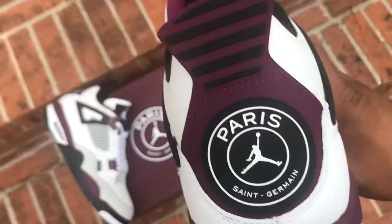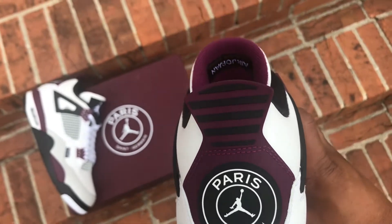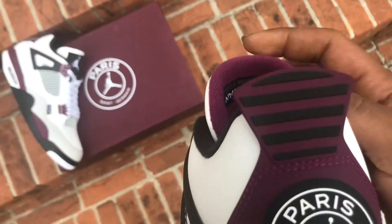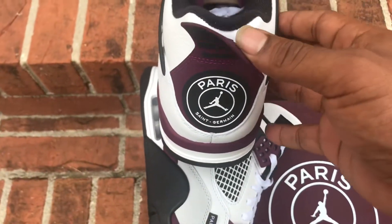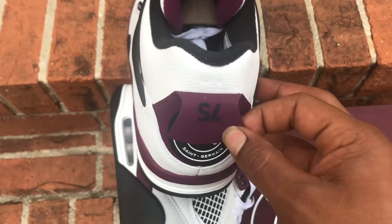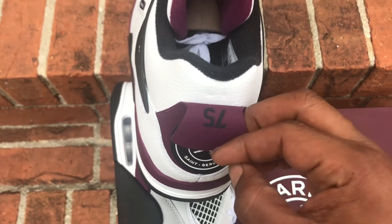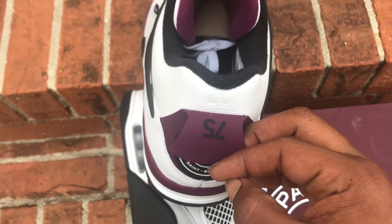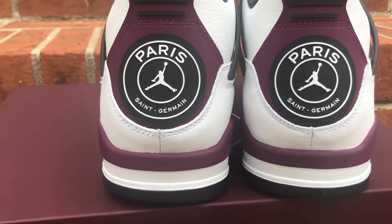It's a very clean shoe with that big Paris Saint-Germain logo on the back. Very, very clean. And you have the hits behind the tag — the pour tag. You got the 75 for the area code in Paris. I had to do some research on that to find that out.